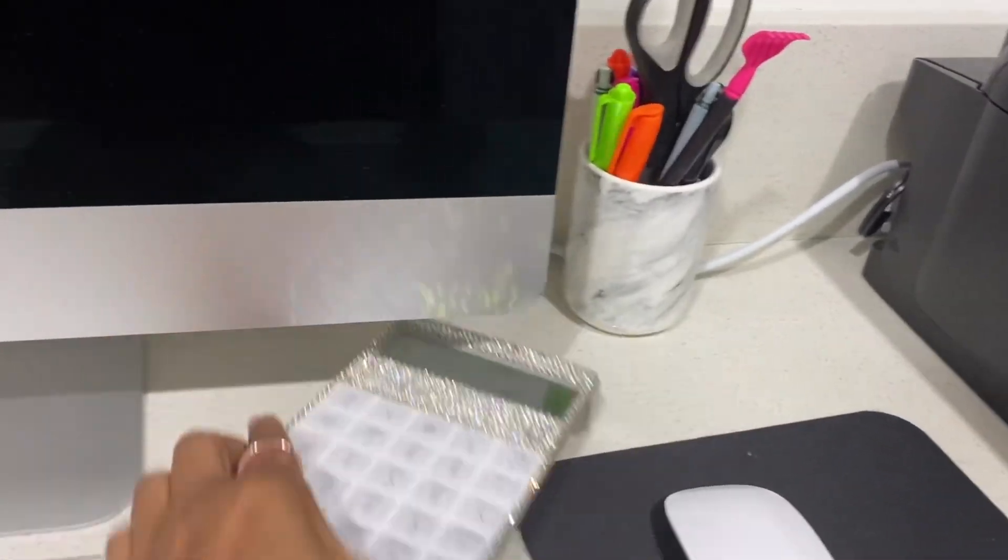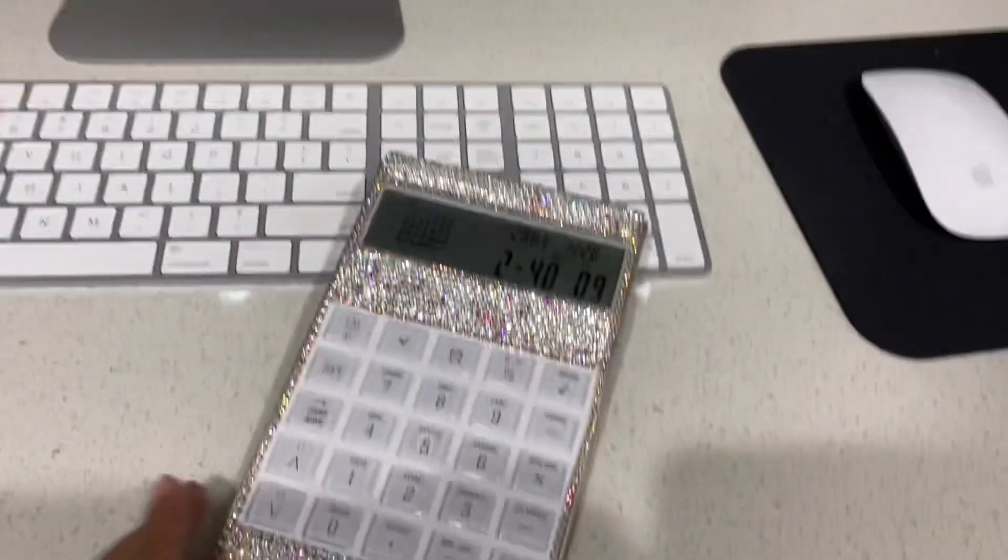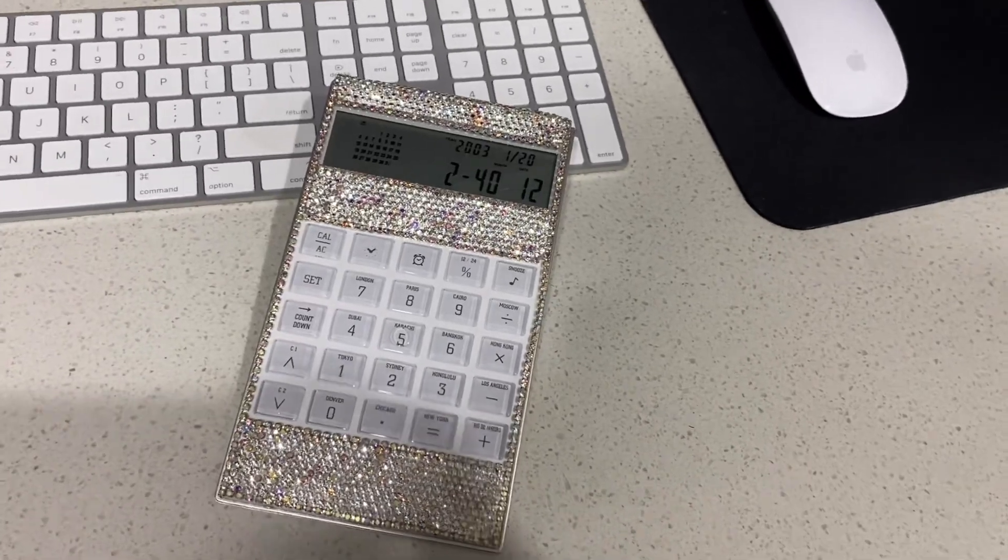Also in the office category is the bling calculator I showed in a previous vlog — linked below again. Looking through their line, they have a bling calculator, bling mouse, bling tape — they have it all. I was a little upset I didn't find it before buying my acrylic stuff, but I decided that was just too much. They have a whole line of blinged-out everything.